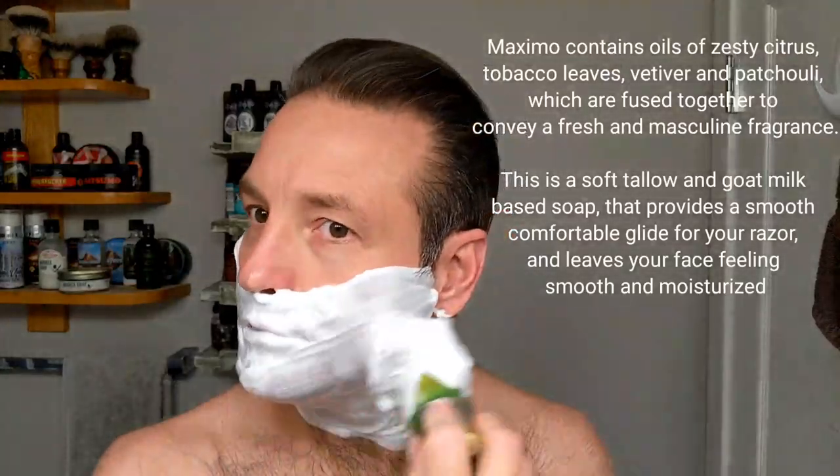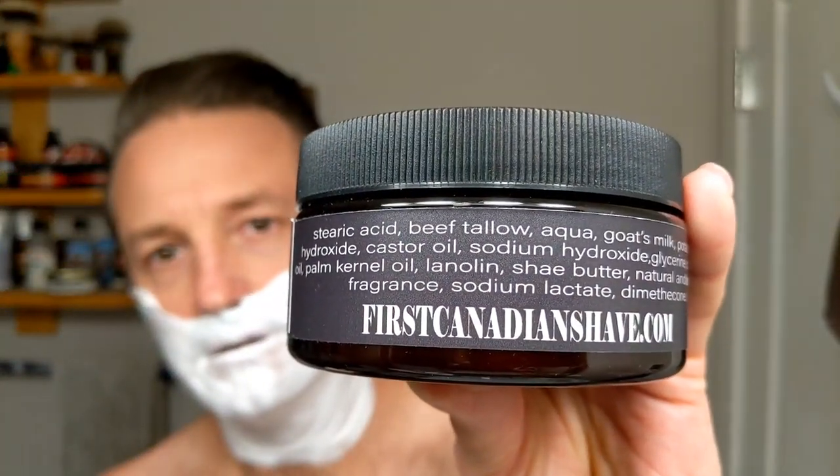This lather is insanely good. I'm getting a nice, beautiful lather with this — it's slick. I'll put the ingredients in for you guys. First Canadian has what they call the Buffalo milk base and the goat's milk base, Buffalo milk being the premium one. I think Randy's slowly going to be switching everything over to that, but I'm pretty sure this is the goat's milk base. I will put those ingredients up for you guys along with the scent notes. I'll add a little bit more water — the base can take it.